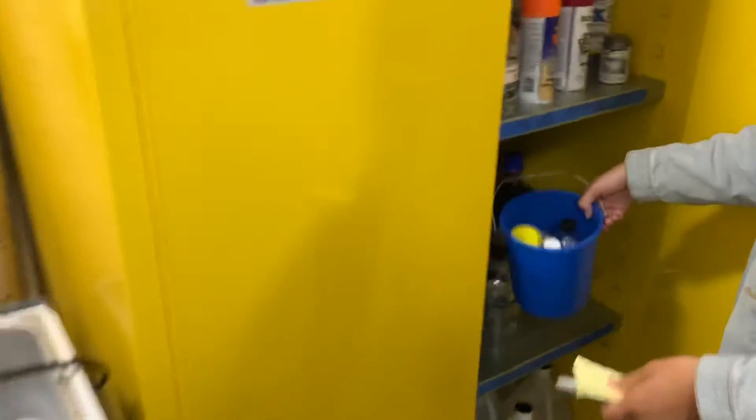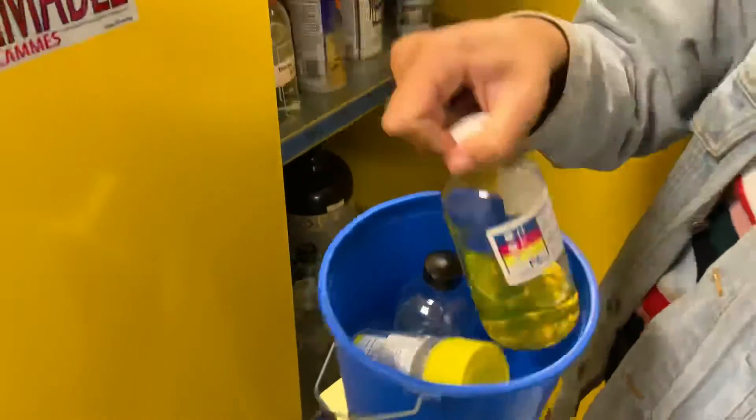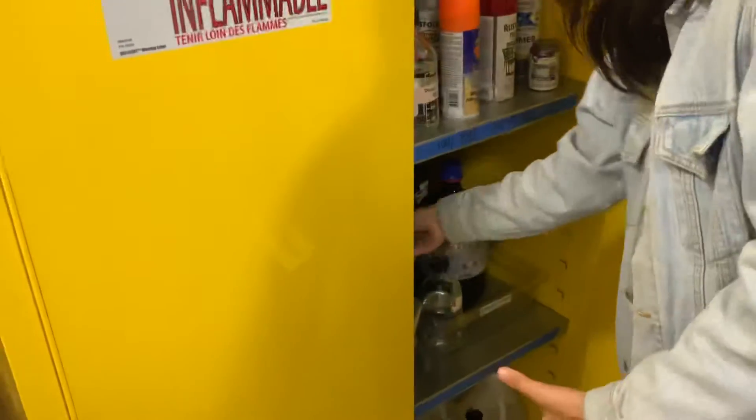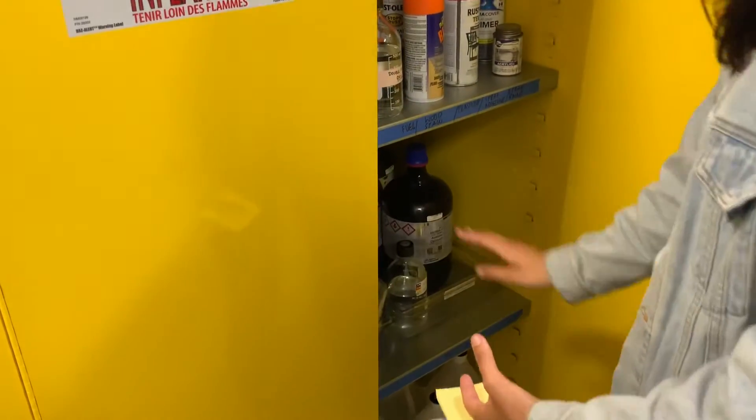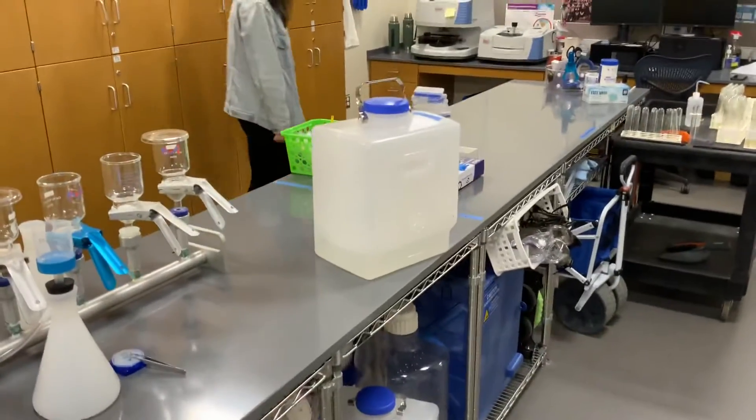This blue bucket has everything you need for Nile red staining. I'm not sure why it's in a blue bucket, but it helps keep it organized. So that's our microplastic filtering and processing stuff in here.